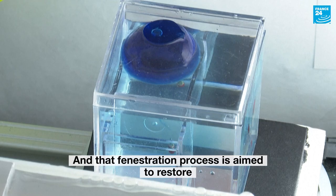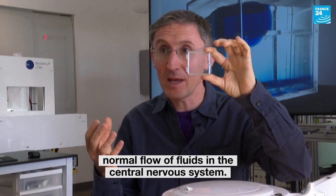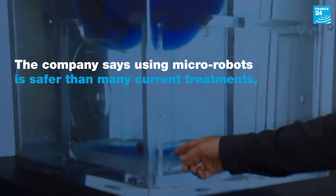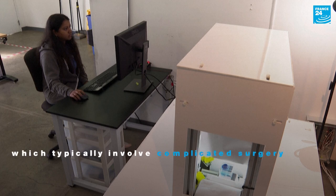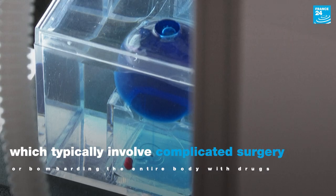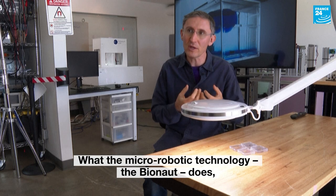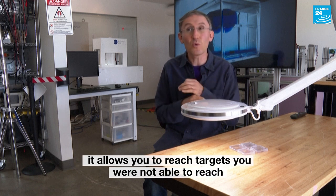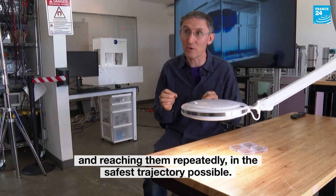That fenestration process is aimed to restore normal flow of fluids in the central nervous system. What the micro-robotic technology — the Bionaut — does, it allows you to reach targets you were not able to reach, and reaching them repeatedly in the safest trajectory possible.